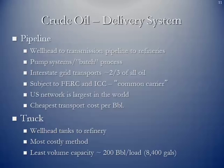The primary mode for crude oil delivery is the pipeline — from the wellhead through transmission pipelines to the refineries. Pump systems along the way can batch-process the crude in different volumes at different times, separated by a batch separator. The interstate grid transports about two-thirds of all oil. Pipelines are subject to the Federal Energy Regulatory Commission and the former Interstate Commerce Commission. They are labeled common carriers but do not have utility status, unlike natural gas pipelines. The US network of petroleum pipelines is the largest in the world and the cheapest method on a cost-per-barrel basis.